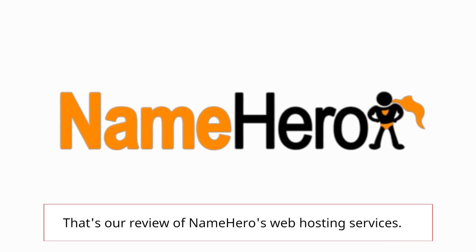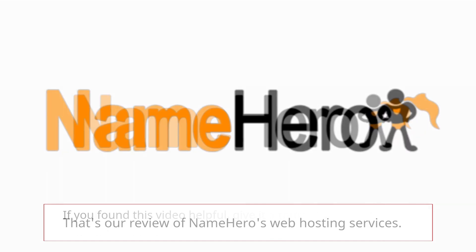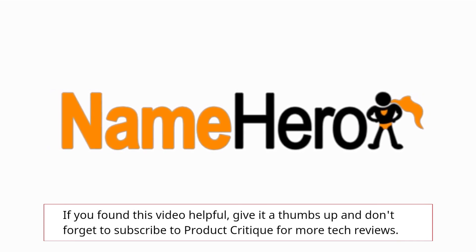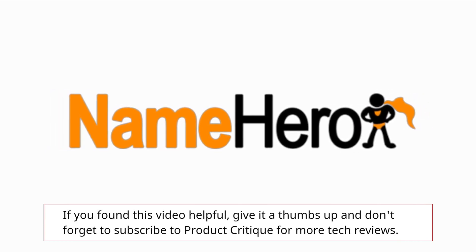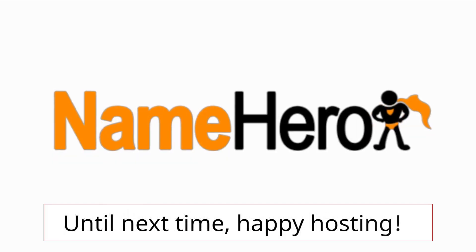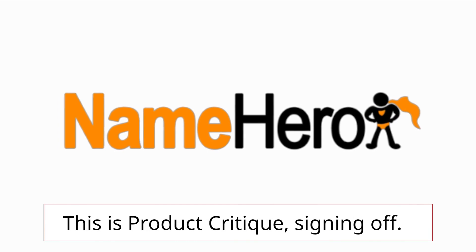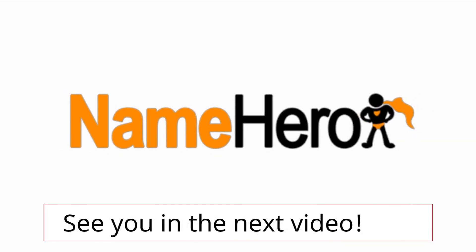That's our review of NameHero's web hosting services. If you found this video helpful, give it a thumbs up and don't forget to subscribe to Product Critique for more tech reviews. Until next time, happy hosting! This is Product Critique, signing off. See you in the next video!